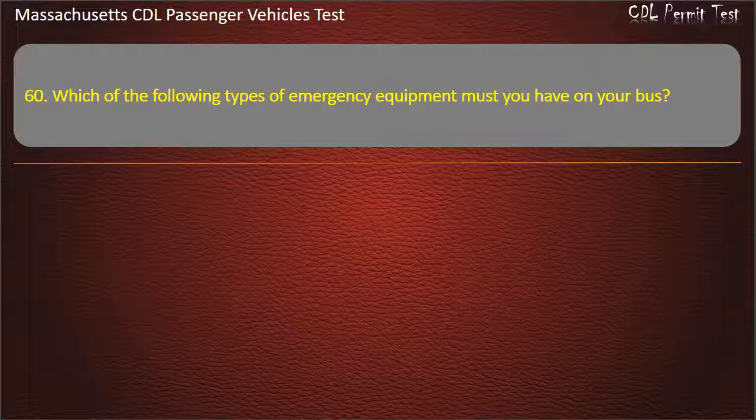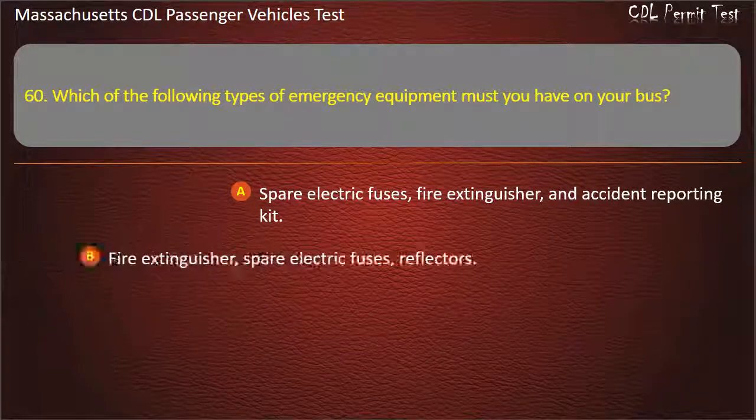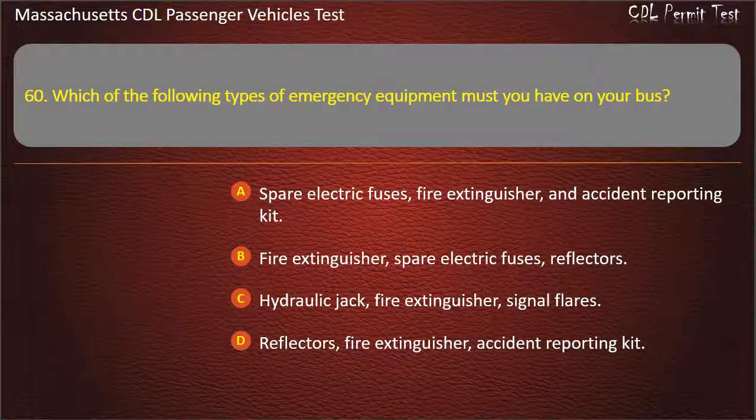Question 60: Which of the following types of emergency equipment must you have on your bus? Options: spare electric fuses, fire extinguisher, and accident reporting kit; or fire extinguisher, spare electric fuses, and reflectors. Answer: Fire extinguisher, spare electric fuses, and reflectors.